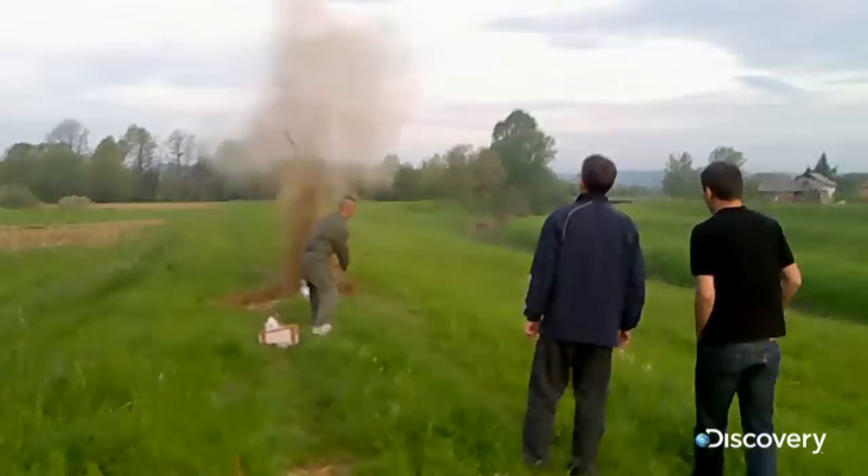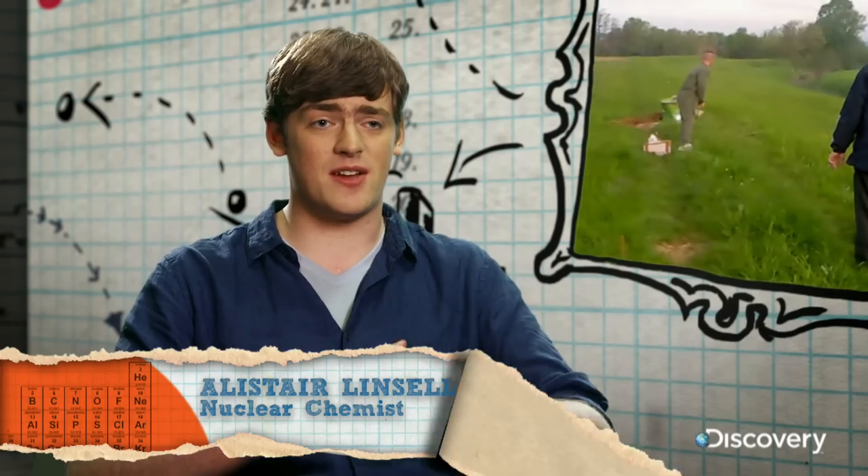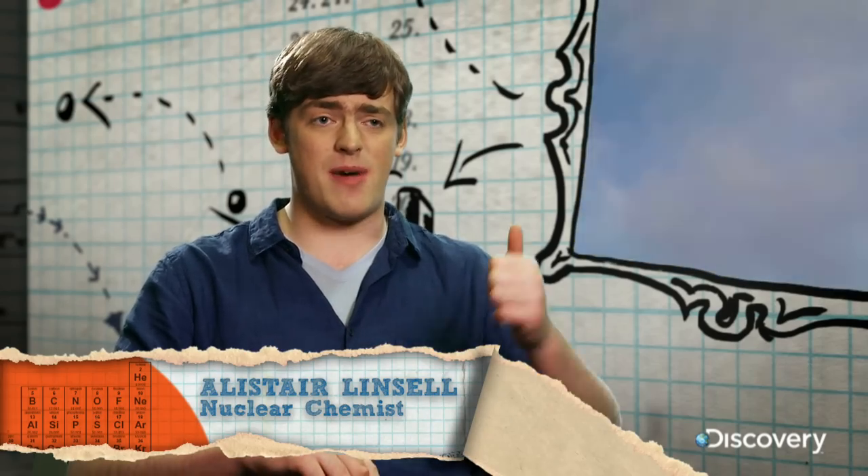This is the best chemical reaction I've ever seen done in a field. To do it you need some calcium carbide, some water, an oil drum, a man with a thumb, and your bit of newspaper on a stick.